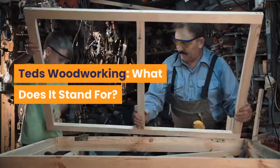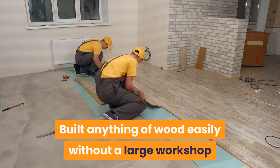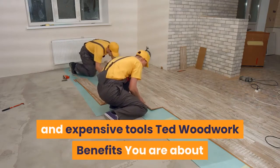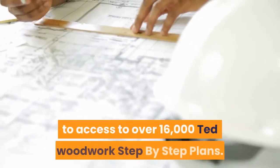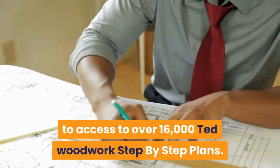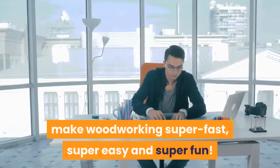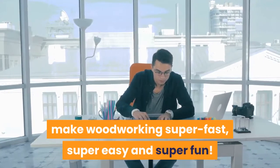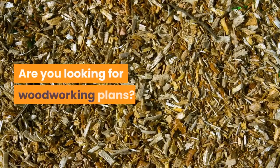Ted's Woodworking — what does it stand for? Built Anything of wood Easily without a large workshop and expensive tools. You are about to access over 16,000 Ted's Woodworking step-by-step plans, with detailed designs and A-to-Z instructions that make woodworking super fast, super easy, and super fun.